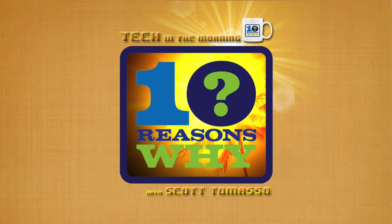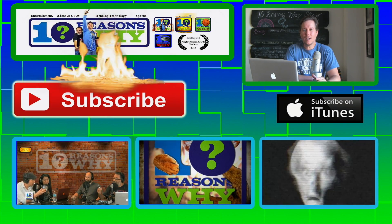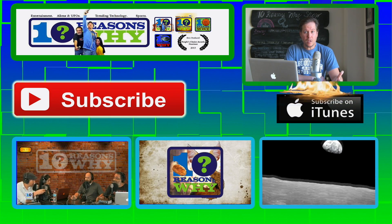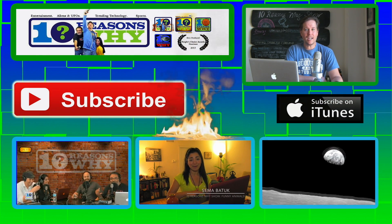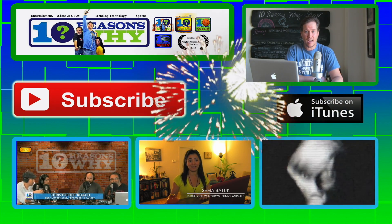Until next time, I'm Scott Tomaso. Now go tech yourself before you wreck yourself. And we thank you again for checking us out.